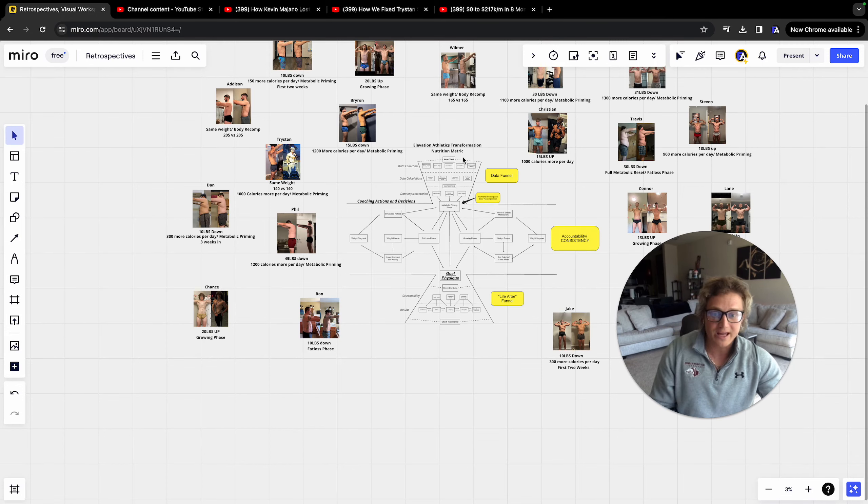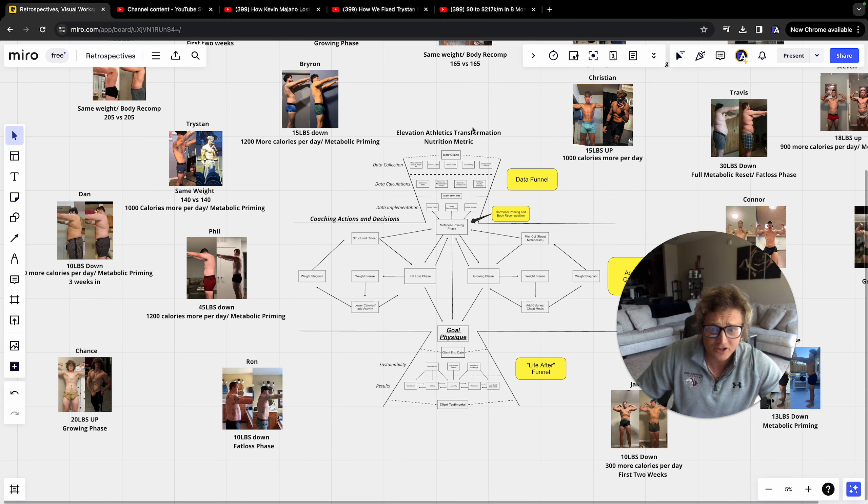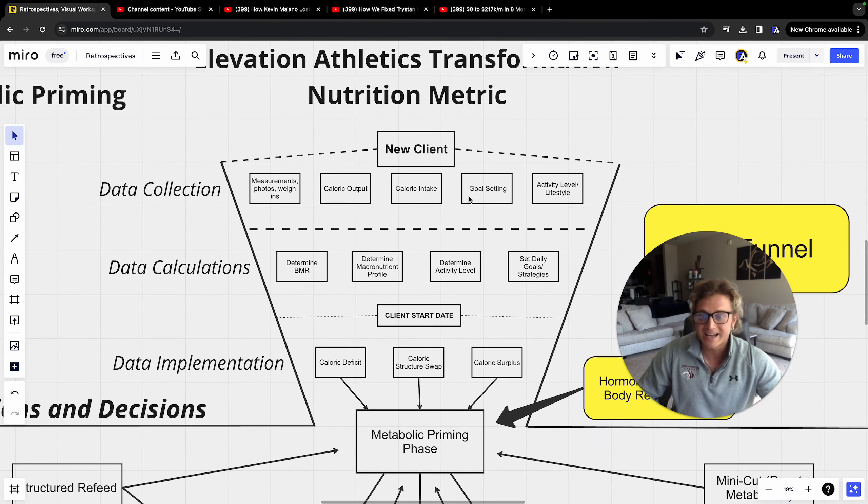Let's get into the actual nutrition metric. The first thing we do for all new clients is a data collection week: measurements, photos, weigh-ins, caloric output, caloric intake, goal setting, and activity level including job activity. I then do the data calculations — I determine your BMR, your macronutrient profile for good body recomposition, activity level, and set daily goals and strategies on a day-to-day basis to accomplish your goals over weeks and months.